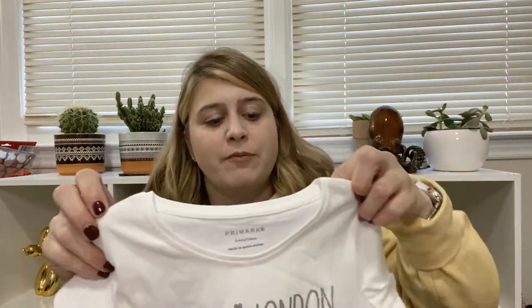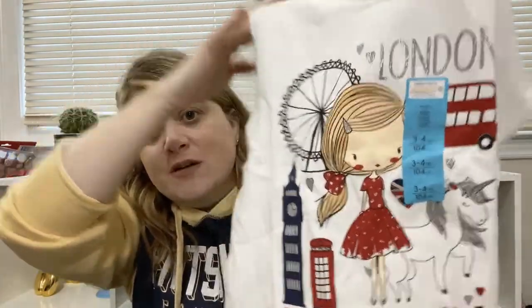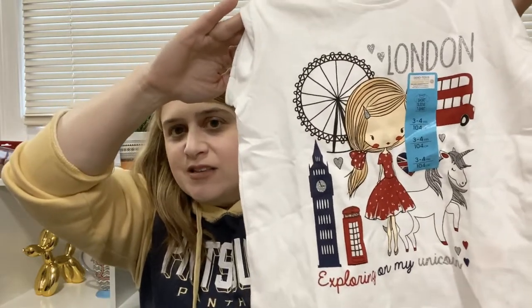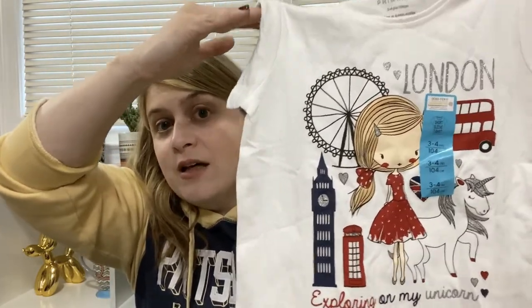I also picked up this white shirt that says 'Exploring London with my Unicorn.' It's got the London Eye, Big Ben — which is covered in scaffolding, very disappointing — a double-decker bus, and a unicorn, which happens to be the national animal of Scotland. It was a pound thirty, so literally under two dollars for a t-shirt. She'll grow into it.